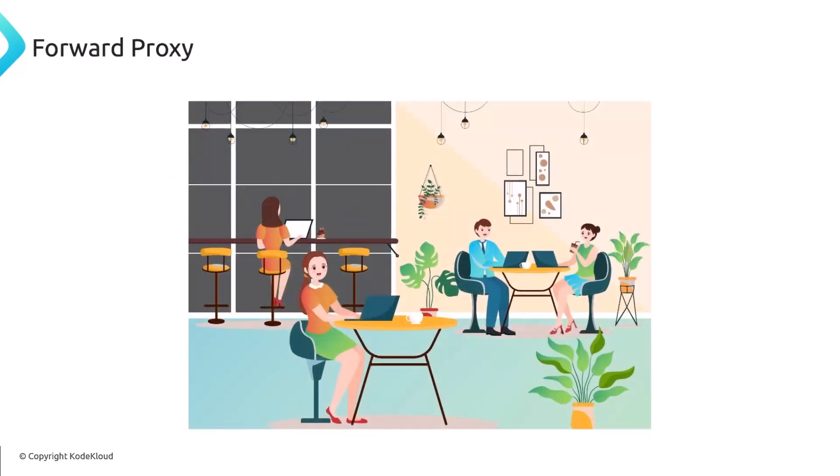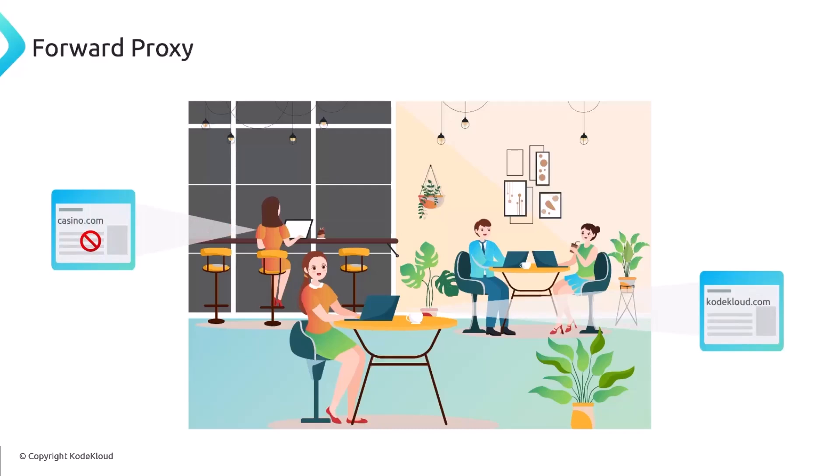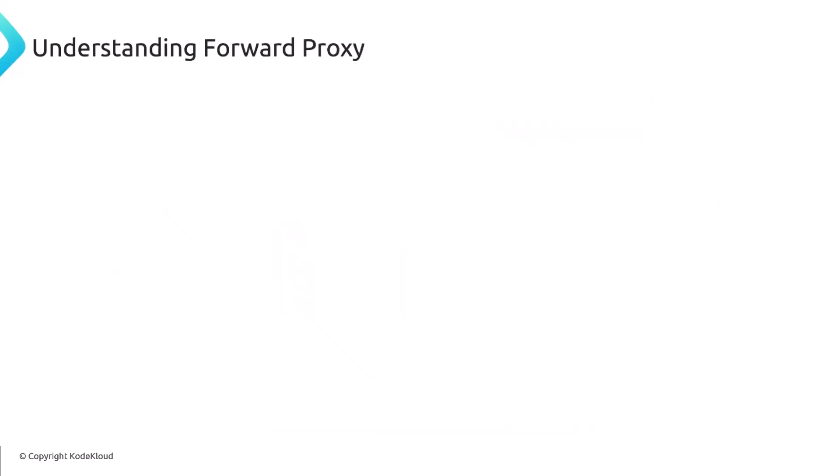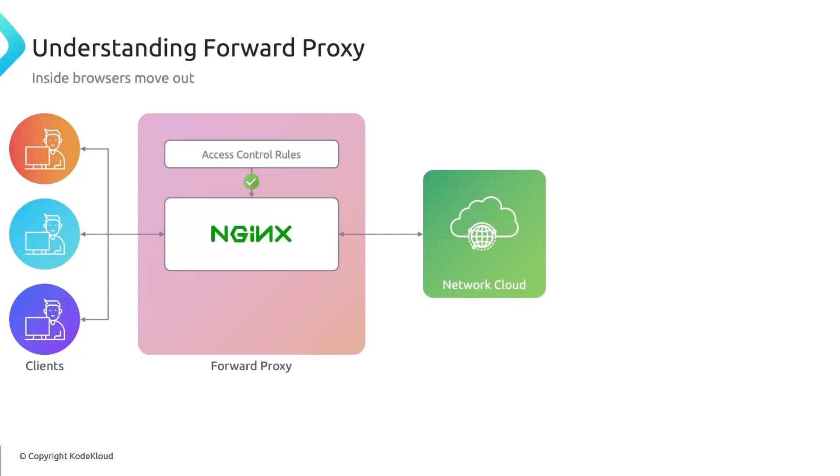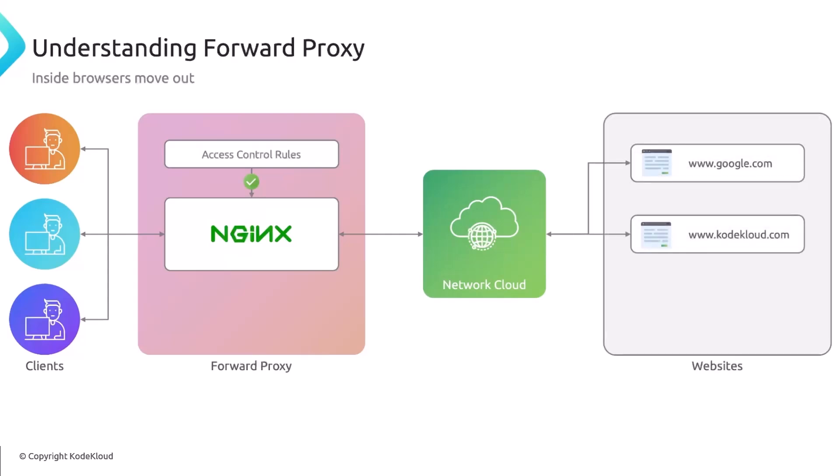Another use case is a forward proxy. Imagine running a public library with computers that people use to surf the internet — to protect minors from accessing harmful content, you would filter certain websites using a proxy and protect the client's online identity. Nginx can be used as a forward proxy, which is like a reverse proxy only in the other direction — instead of proxying incoming traffic, the forward proxy controls outgoing traffic, blocking certain content and protecting the client's identity since all traffic goes through this middleman.